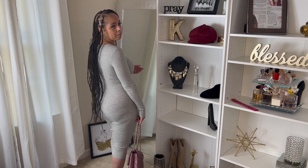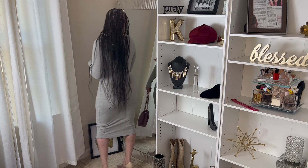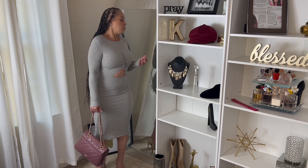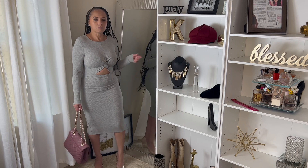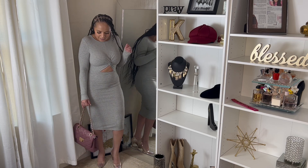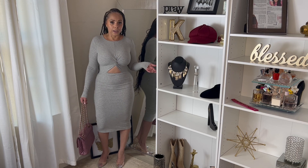The dress is giving, because we like things that give! I would probably wear this to brunch, a date night, or even a night out with the girls. Very cute, and of course I'll pair it with some gold jewelry. I love the dress.